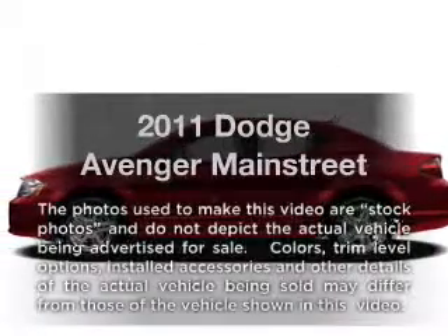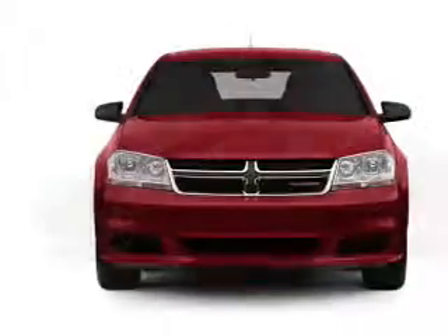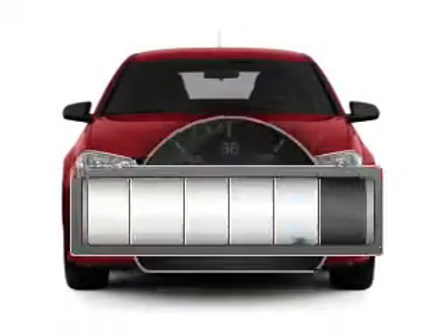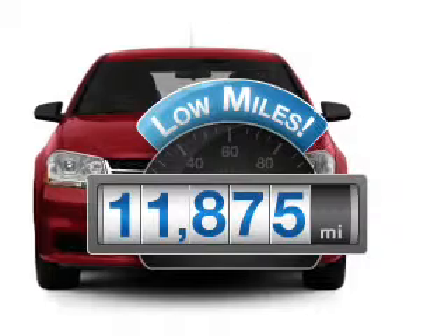Imagine yourself in this 2011 Dodge Avenger. Travel the roads in style and comfort in this great vehicle. A low odometer reading makes this vehicle a great value at this price.